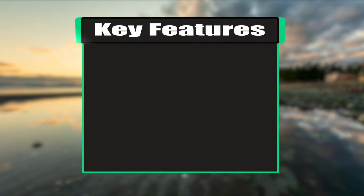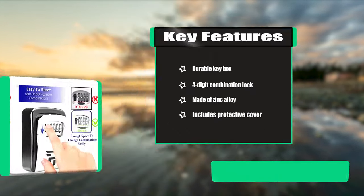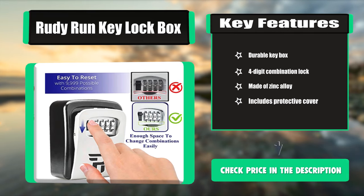Key Features: Durable Key Box, Four-Digit Combination Lock, Made of Zinc Alloy, Includes Protective Cover.